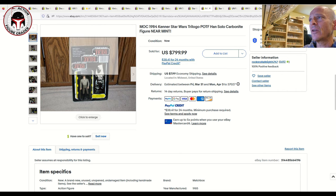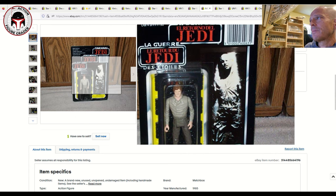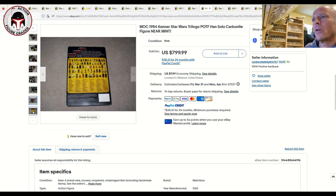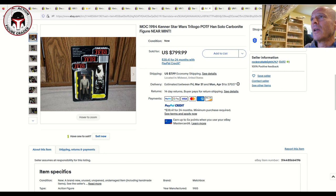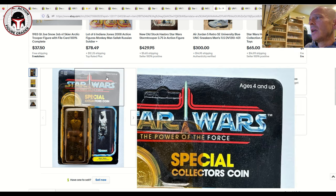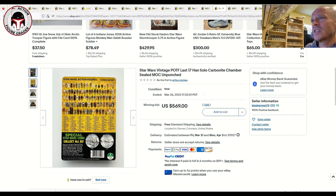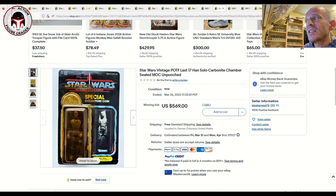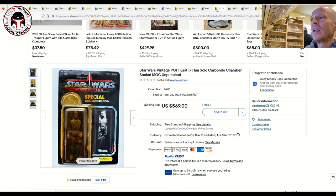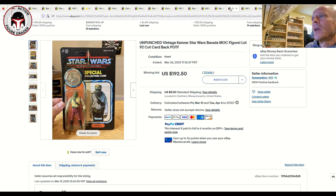Two examples of Han Solo Carbonite — the last 17 figure — came up. First was a Palitoy Tri-logo card with a crystal clear blister, unpunched, in fantastic condition — probably an easy 80 grade — and it sold for $800 plus $8 shipping. High-grade examples already graded go for over $1,000 so that's fair. The second was a Power of the Force version with heavy yellowing and creasing near the hang tab — probably a 70 Plus at best — and that sold for $569 with free shipping.